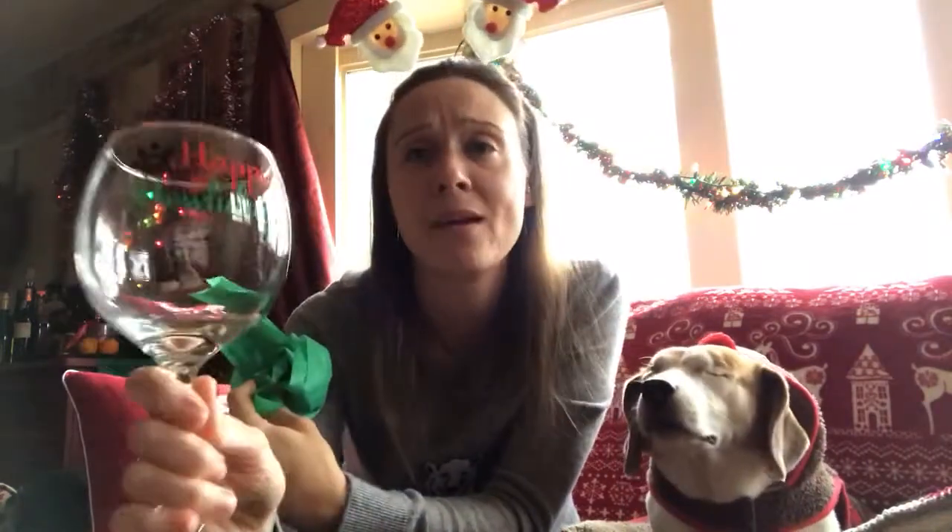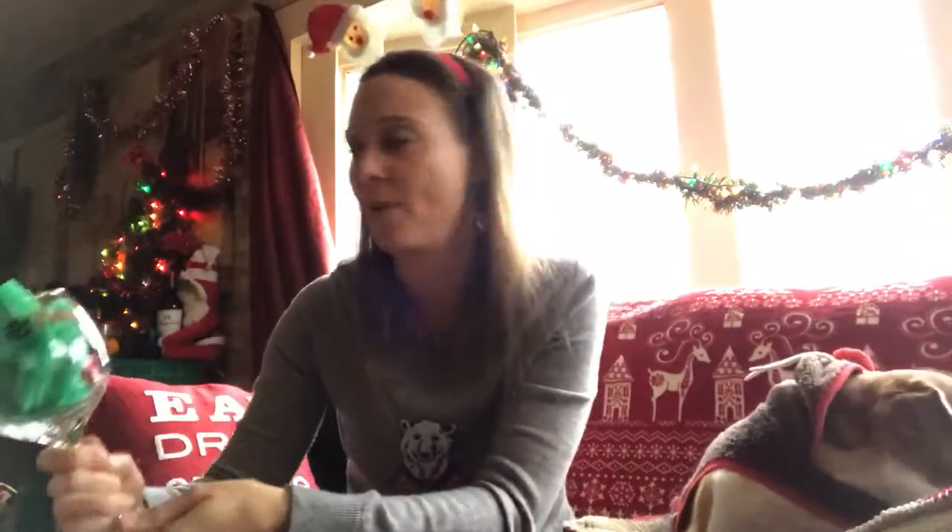Lastly, my favorite — I saved it for last. This is so cute and fun: it is a very large wine glass. It says 'happy holidays' on it with a paw print. I love it — I can't wait to use that all month long.